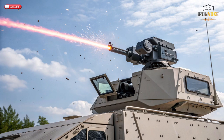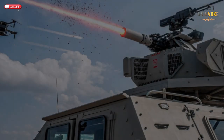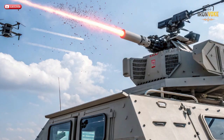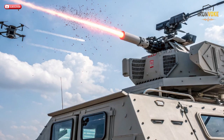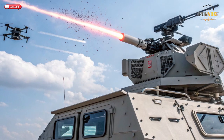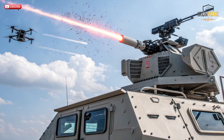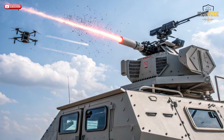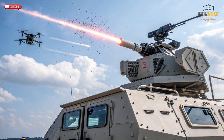Before entering service, Iron Beam underwent years of rigorous testing in real-world scenarios. These tests included intercepting rockets, mortar shells, and UAVs at various altitudes and distances. According to Israel's Ministry of Defense, the system achieved a remarkable success rate, consistently destroying targets mid-air using laser energy alone. In one demonstration, the beam vaporized a drone in seconds. These trials also proved the system's weather adaptability — while lasers can be affected by rain, fog, or dust, Rafael engineers developed advanced targeting and compensation algorithms to keep accuracy high under most conditions.